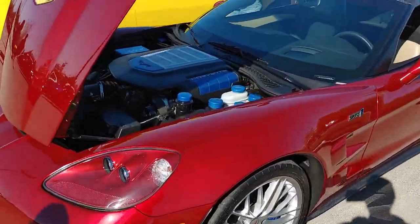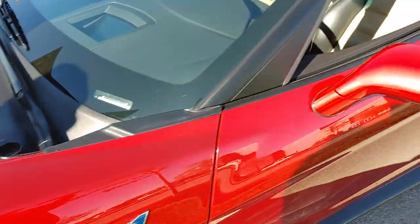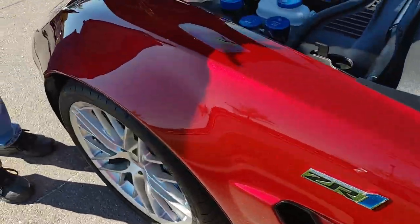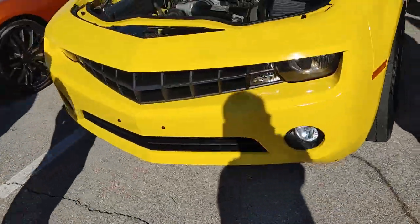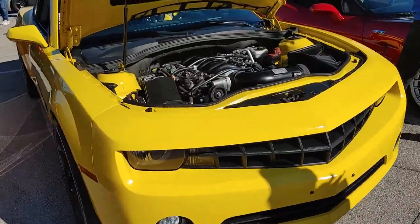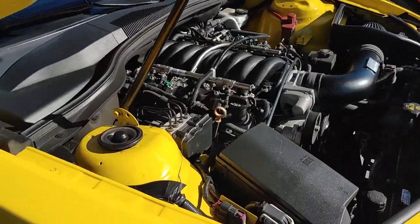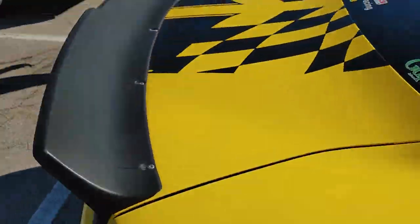I like this color on this Vette. Oh snap — supercharged ZR1. This is one of the original ZR1s — I've never seen a ZR1 this color. This is the Camaro that rev matched Jose and his Camaro. But Jose is sadly at work today. Jose won by the way — this thing's loud, but Jose's is a little bit louder.